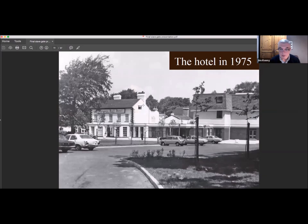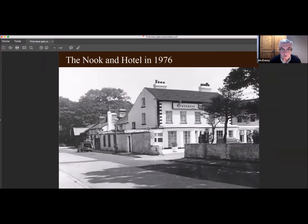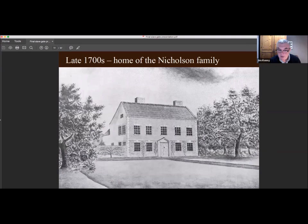Here's another view of the hotel inside the gateway from 1975. Behind the hotel are the older houses of the Nuke — you can just see the chimneys. Those houses on the Nuke date back to 1652; this is a postcard from about 1900. There's also a view from 1976 — such a shame that it got demolished. Here's how the original hotel building looked; I think it was constructed in the late 1700s and was the home of the Nicholson family.